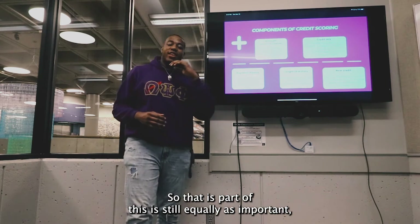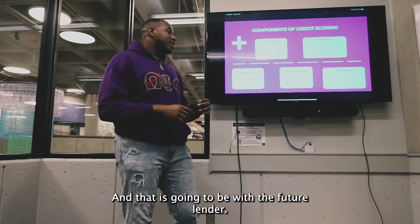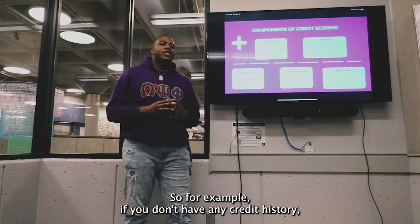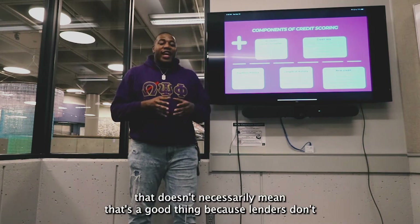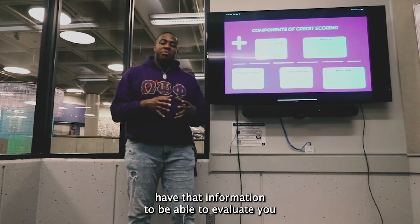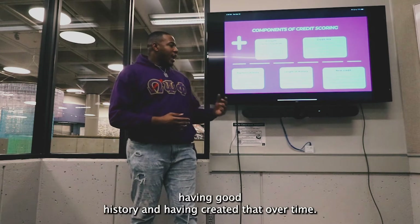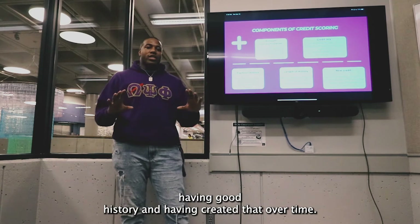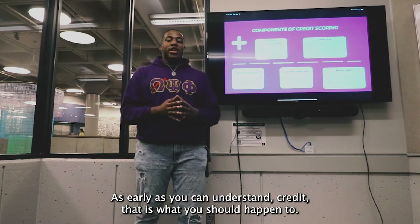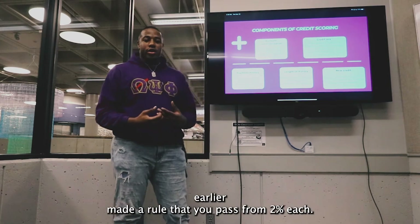The next part comes in at about 15% of your credit score, and that is length of history. Length of history shows usage and consistency to lenders. If you don't have any credit history, that doesn't necessarily mean that's a good thing, because lenders don't have that information to evaluate you as a viable asset to them. Having good history built over time is why you have to start as early as possible. As early as you can understand credit, that is when you should get into it — talk to your parents, and we'll discuss some tricks to help you start early.